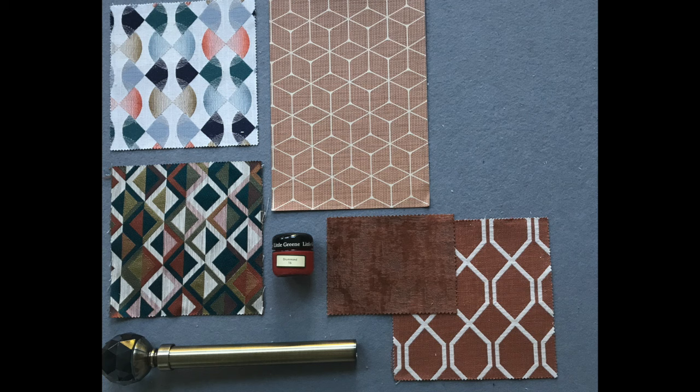This mood board focuses on our geometric trend, featuring the Harlequin textured wallpaper Vault in rust, complemented with the Harlequin Salinas and Atelier fabrics, really picking up on those beautiful warm tones in the geometric prints. The Sanderson Linear Weaves Botanic Trellis in Papaya also works well with this colour scheme. We've featured the Studio G Alessia in spice, which is a velvet, bringing some texture to the board. The curtain pole is a Rolls Neo curtain pole in spun brass featuring a grey faceted ball finial, and the paint chosen is Little Green Drummond No. 16 to complete the look.